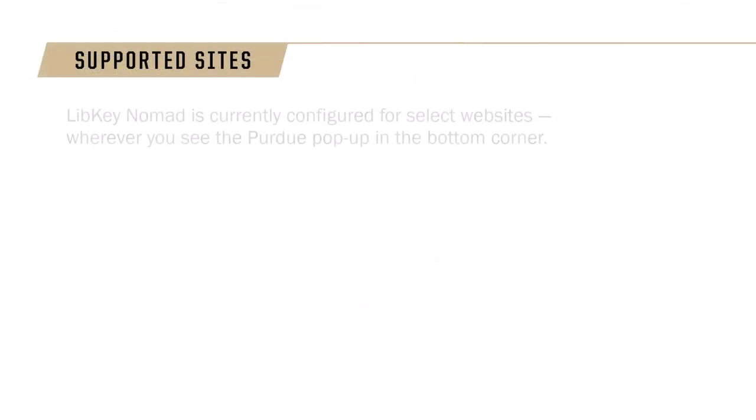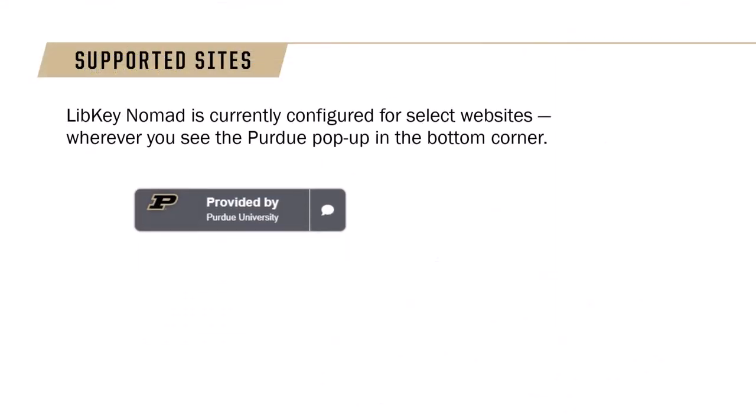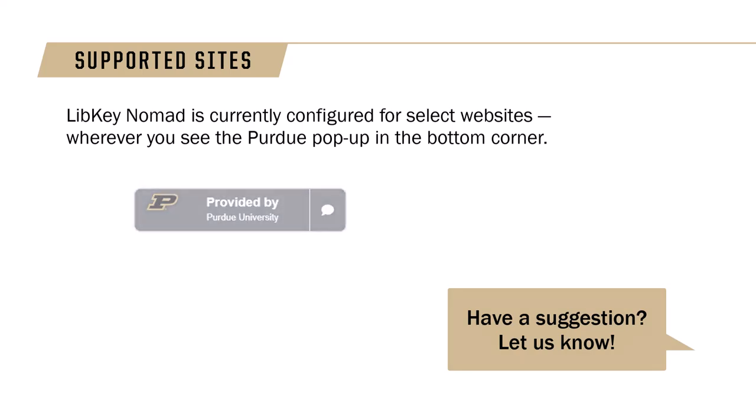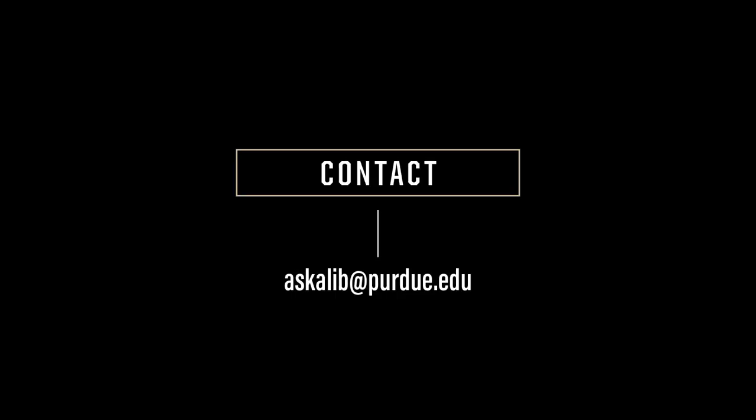The LibKey Nomad extension is currently set up to work with a select number of sites. If you have recommendations for other websites where this resource would be useful, please let us know. You can send recommendations and other LibKey Nomad questions to askalib@purdue.edu.